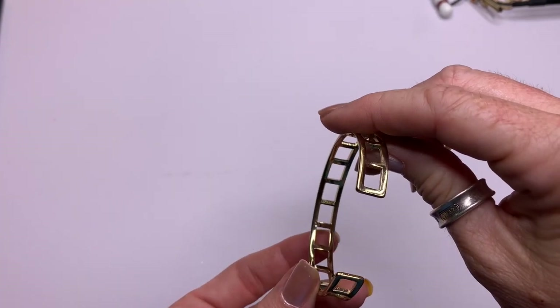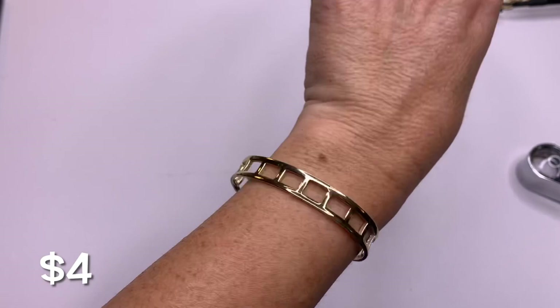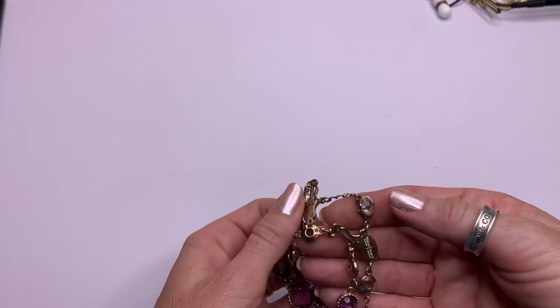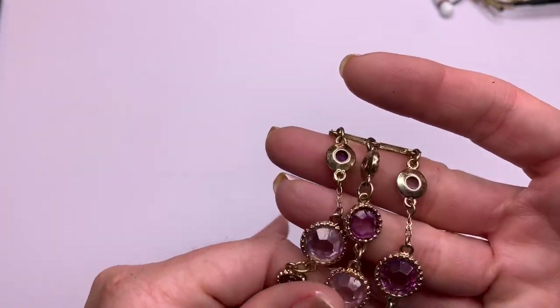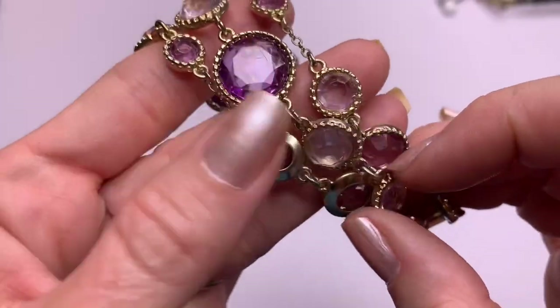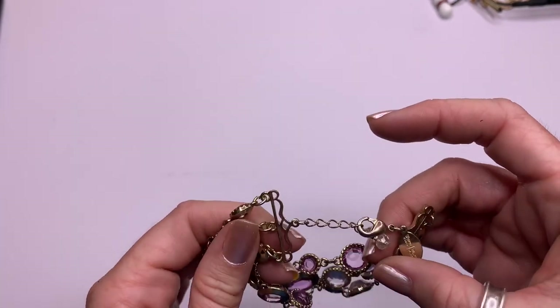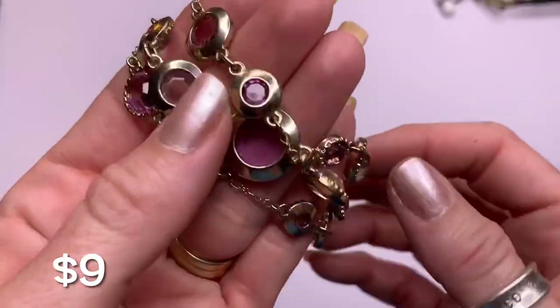Another cuff — this one also says Sugar Fix. This one is bigger than the other ones. Oh, this is pretty — we have White House Black Market! We have this lavender and gold tone three-strand bracelet. Really pretty and it feels nice. The gold tone looks to be in pretty good condition, maybe a little bit of fading right there at the clasp, but it's a cute piece.